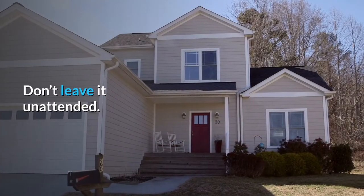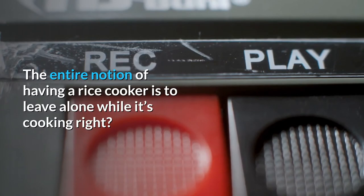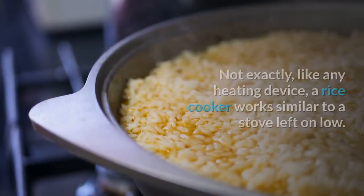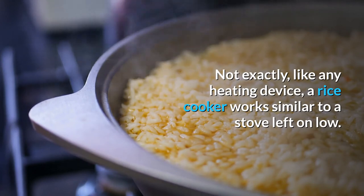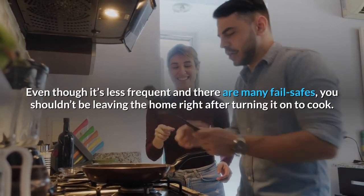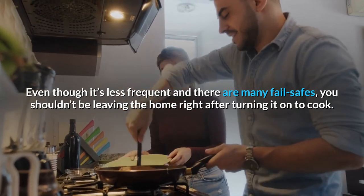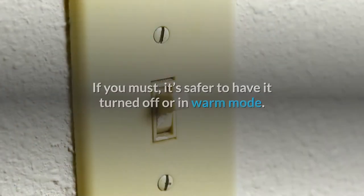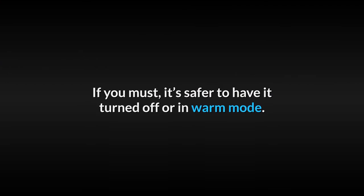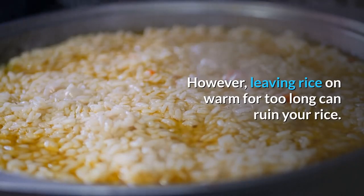Don't leave it unattended. The entire notion of having a rice cooker is to leave it alone while it's cooking, right? Not exactly. Like any heating device, a rice cooker works similar to a stove left on low. Even though it's less frequent and there are many fail-safes, you shouldn't be leaving the home right after turning it on to cook. If you must, it's safer to have it turned off or in warm mode. However, leaving rice on warm for too long can ruin your rice.